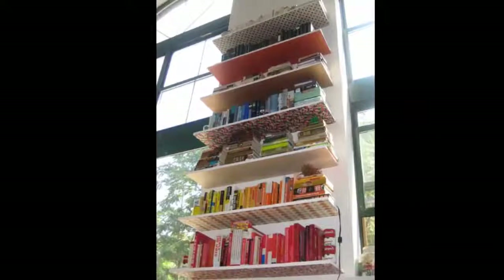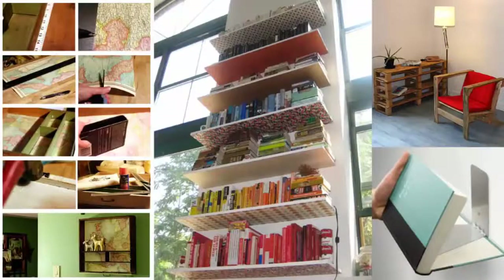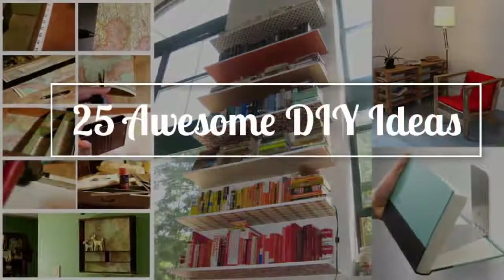These easy and clever bookshelves look so much cooler than anything you can buy from a store. Finding creative ways to display books can be just as alluring as any kind of art. This is 25 Awesome DIY Ideas for Bookshelves by Peggy Wang.